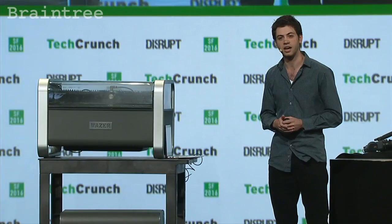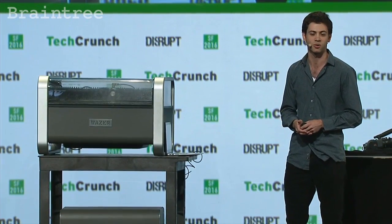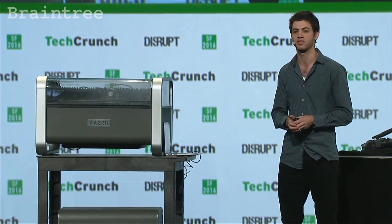It would have taken three days to cut by hand all those parts. Now I can send my digital design to our device, press cut, and walk away. In three hours, the job is done.